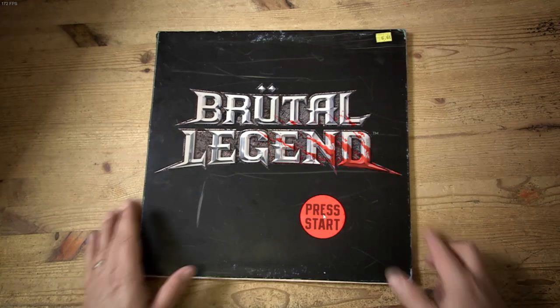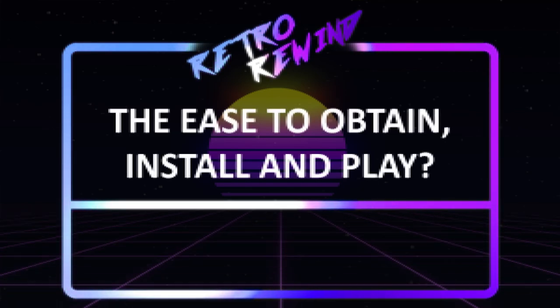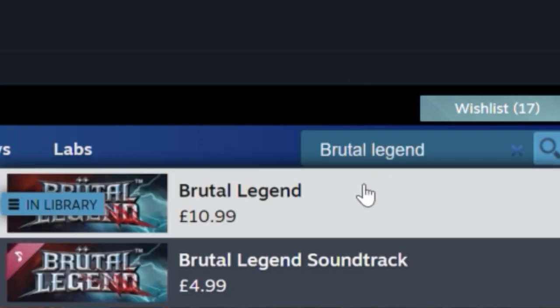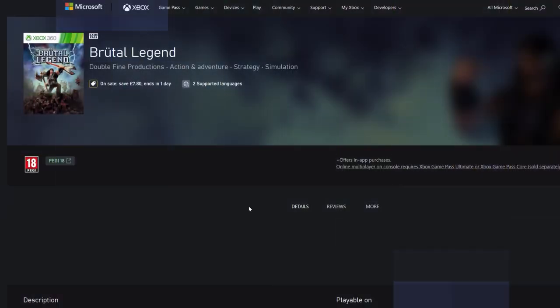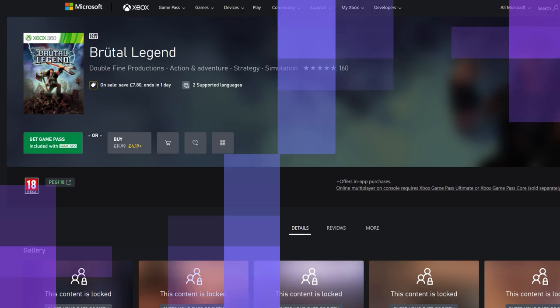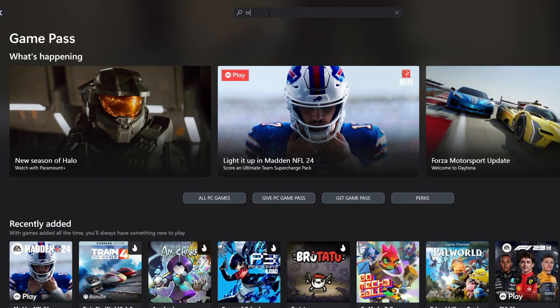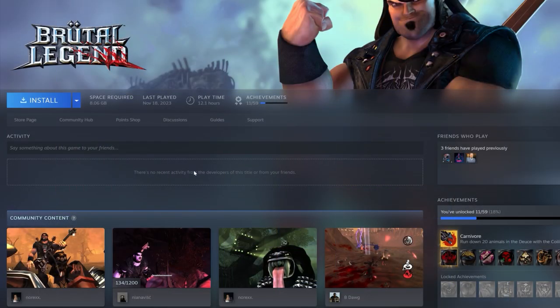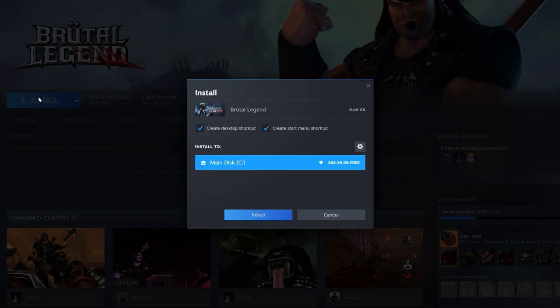We'll start off with the first hurdle you might have when deciding to play an old game. As with almost every game ever, you can simply purchase this from Steam or GOG.com. It's also available on Xbox 360 and PS3. And for those of you with an Xbox Game Pass, thanks to the Double Fine acquisition, it's also available with that subscription — although inexplicably it's missing from Game Pass for PC, which is an odd oversight. Installing is as you would expect via Steam and GOG: a click of a button.